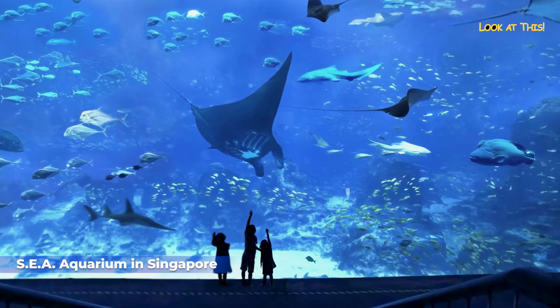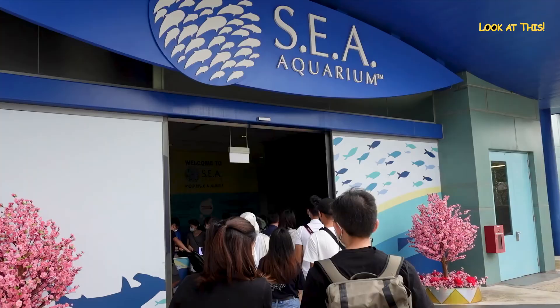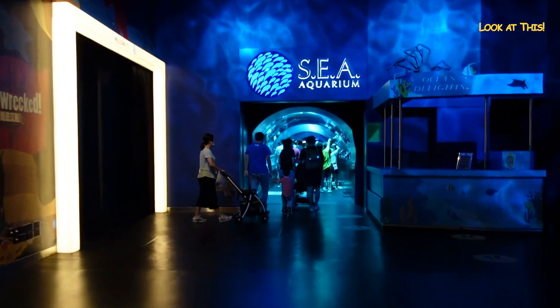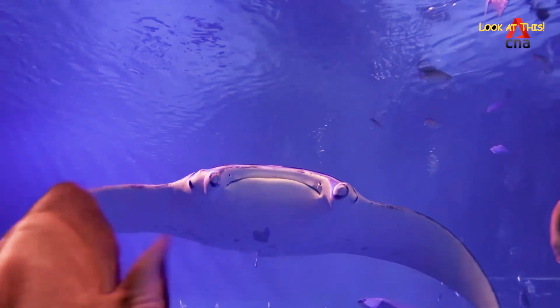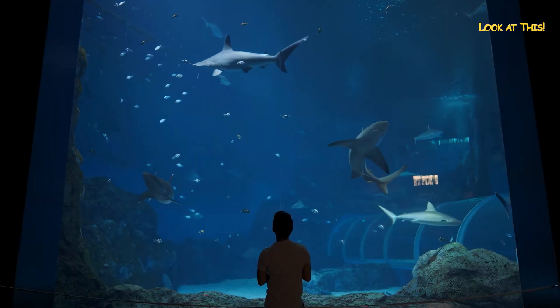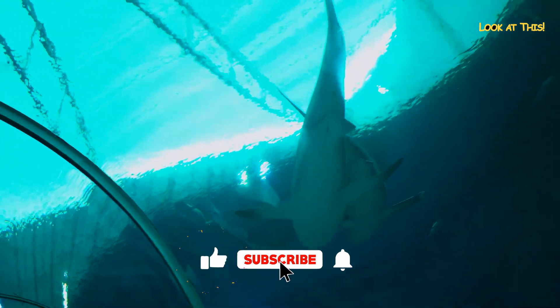SEA Aquarium in Singapore. Singapore is home to the world's largest aquarium, called SEA Aquarium, which opened in 2012. The 55 million liter aquarium is home to 100,000 marine animals, across 50 natural habitats where they feel at home.